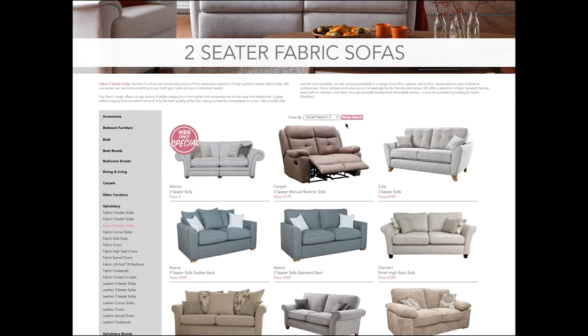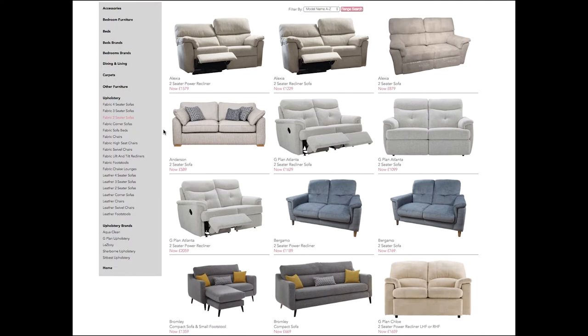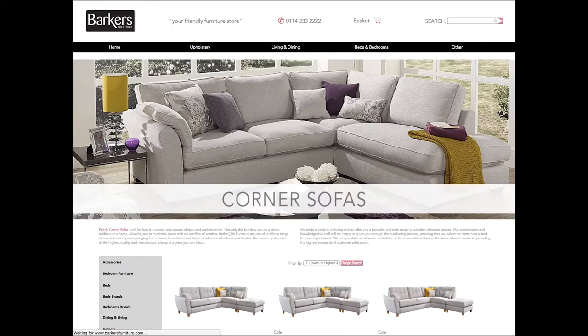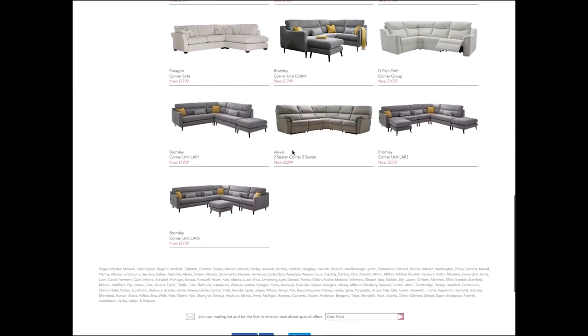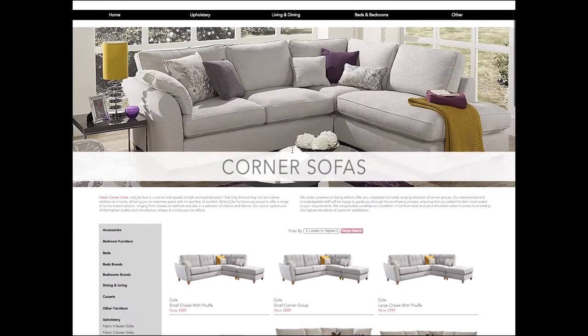Once there, you can sort the display by price or from A to Z. You can also utilise the sidebar to navigate to any department on the site. Products are displayed neatly on group pages using sharp, cut-out images, so there are no distractions from confusing backgrounds.